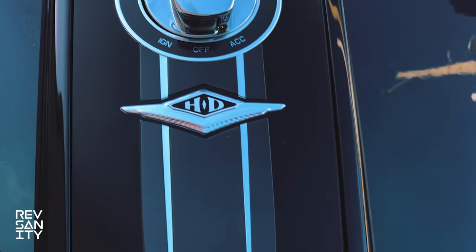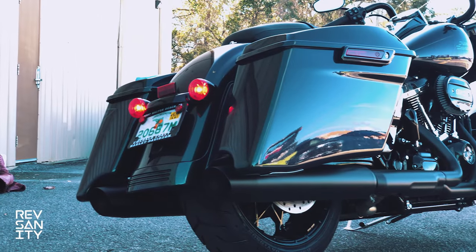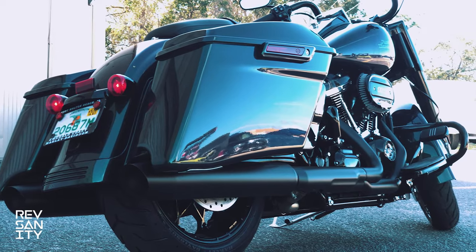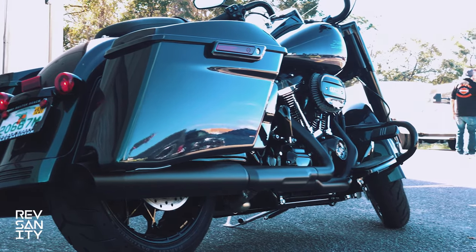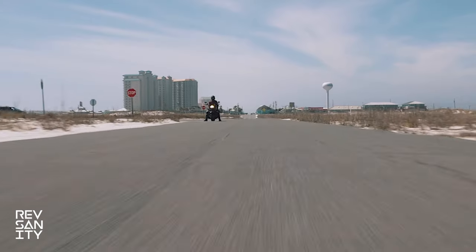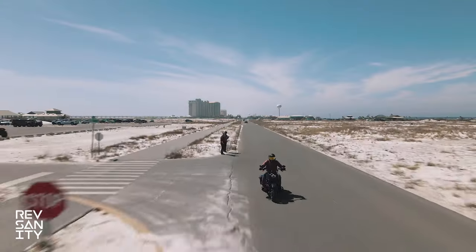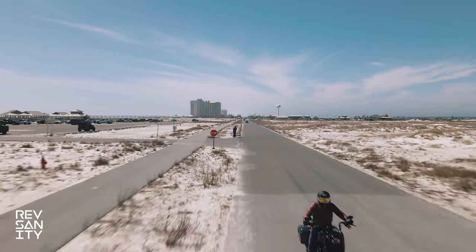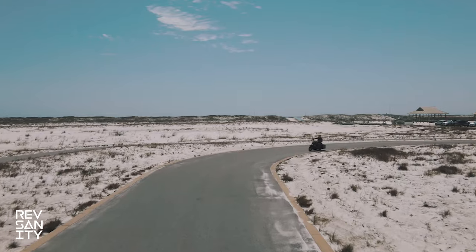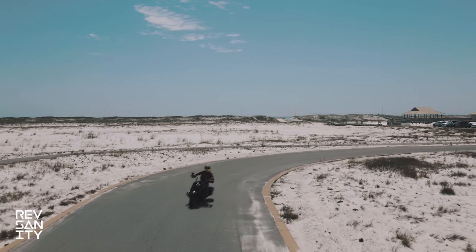It has a fuel capacity of six gallons with an estimated fuel consumption of a reported 43 miles per gallon, and a curb weight of 807 pounds. Wheelbase is 64 inches, seat height 27.4 inches, rake of 26 degrees, fork angle 29.25 degrees, and a trail of 6.9 inches. Front tire is a Dunlop 130/60 R19, rear is a Dunlop 180/55 R18, with dual hydraulic Brembo disc brakes in the front and a hydraulic disc in the rear.